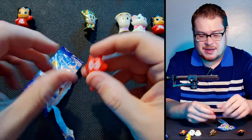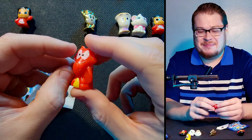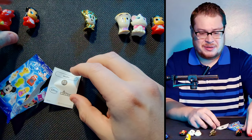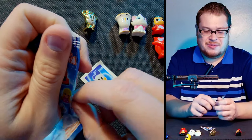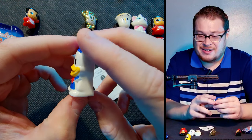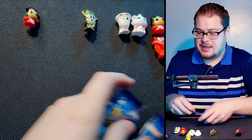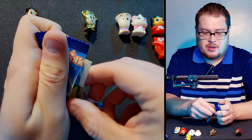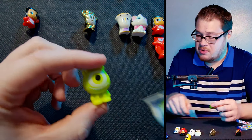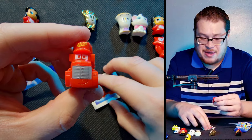Next we've got Mushu the dragon from Mulan — not sure how I feel about that one. Some of these get a little goofy, namely the Cars ones. Then we got Donald Duck, and it's actually pretty hard to tell the difference with these Wikis. Next we've got Mike from Monsters Inc. — he looks amazing, he just looks like he should be a crazy bone.